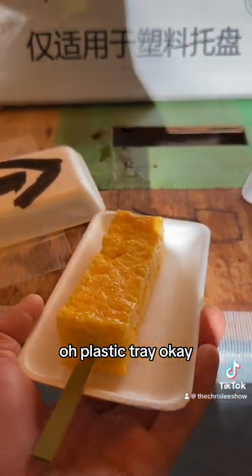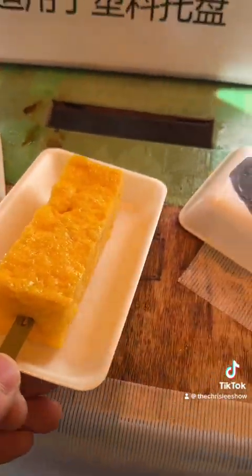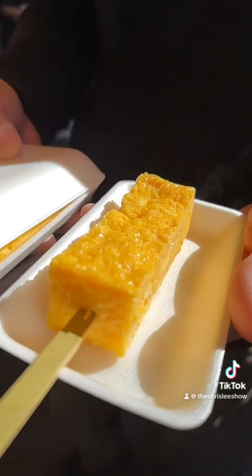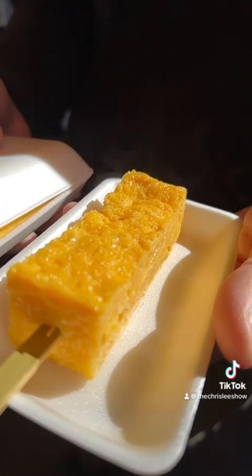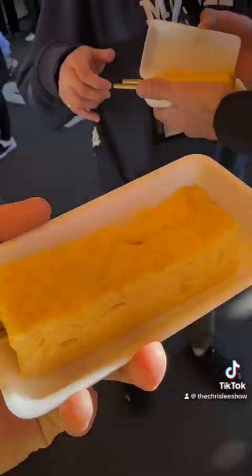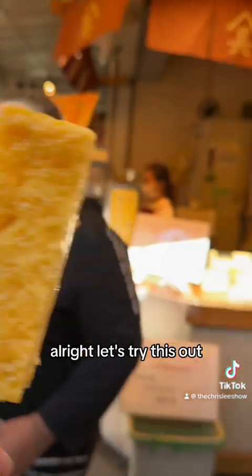Only a plastic tray. Thank you. Alright, let's try this out.